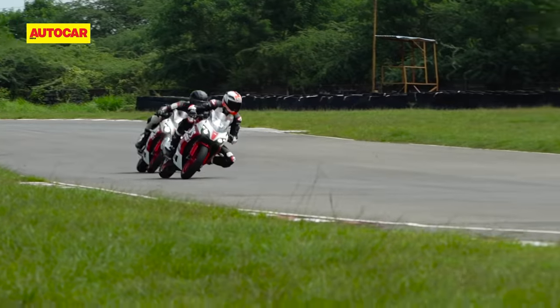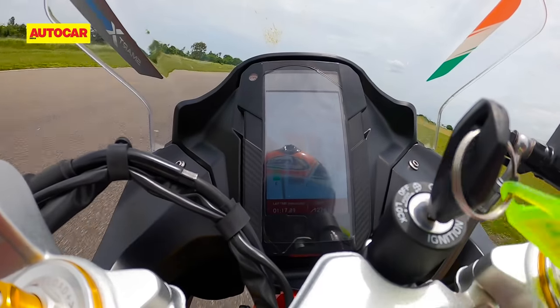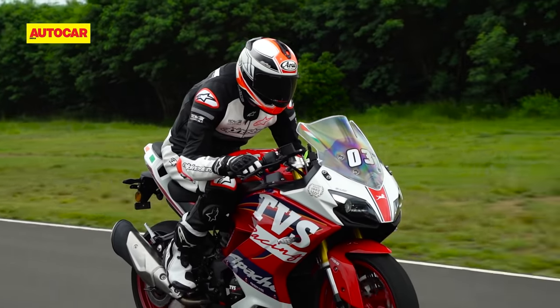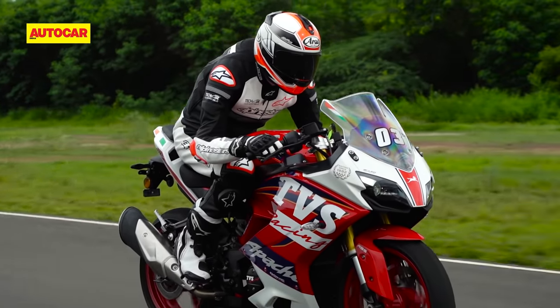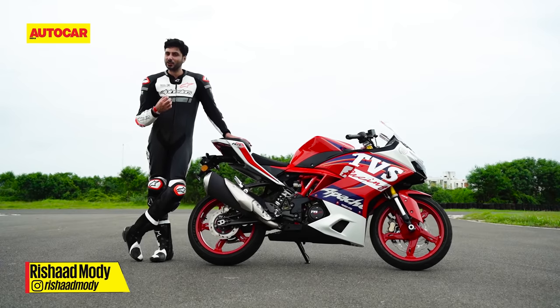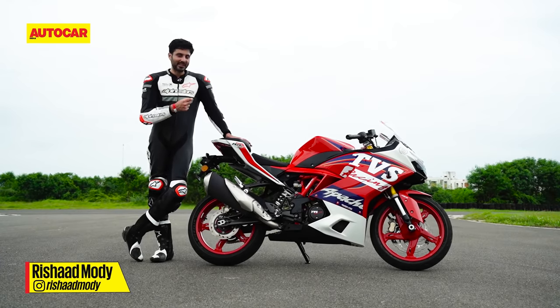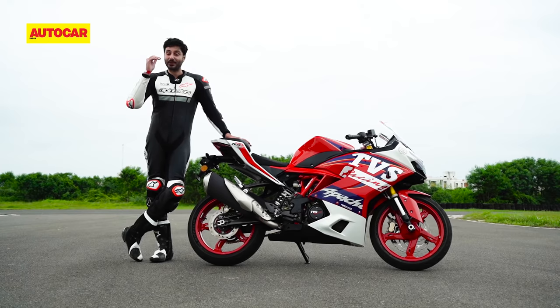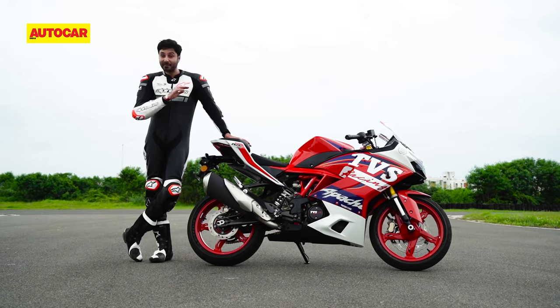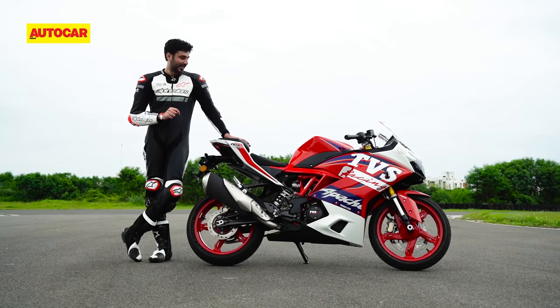We still need to see how these changes to the RR feel on the road, but there's no doubt that these new kits have definitely increased the RR's appeal as an overall package. The RR310 has always been a very sweet-natured yet capable motorcycle, but with these two optional kits in place, its track capability has gone up a big step. I have never enjoyed riding an RR310 on the racetrack as much as I have today, and this bike is now equipped to take the fight to that upcoming KTM RC390.